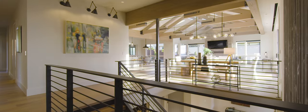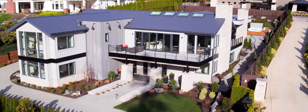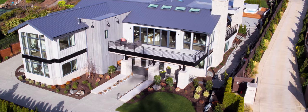Modern. Sophisticated. The best in new construction on Clyde Hill.